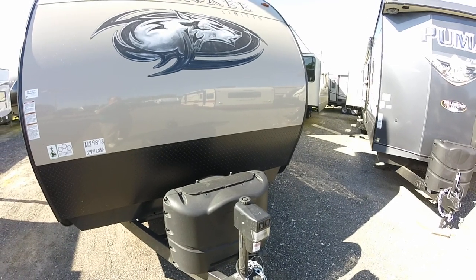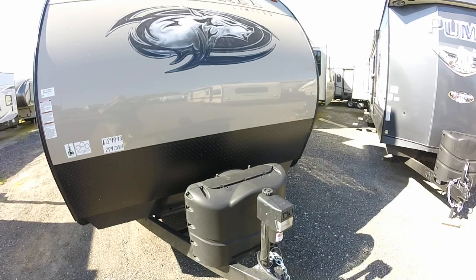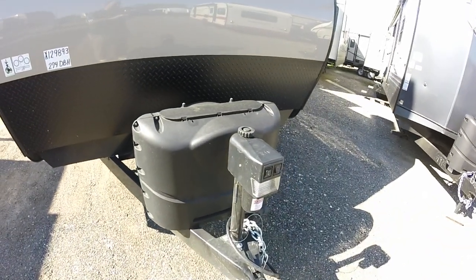You'd better come in and see them quick. Our 274 DBH and our 265 DB cannot stay here long enough. They've been coming in on Friday and getting sold on Saturday — it's been insane. We've got a dozen ordered from the factory and can't get them here quick enough.